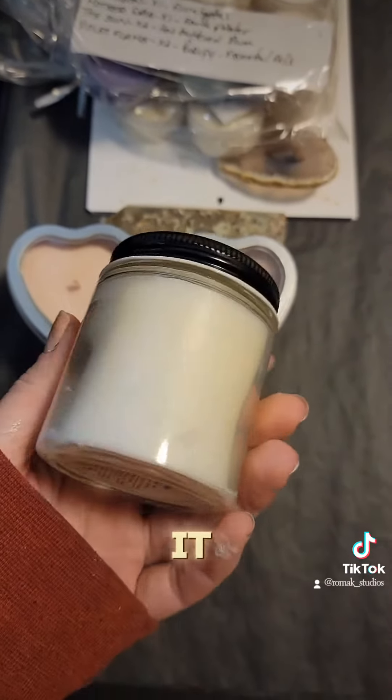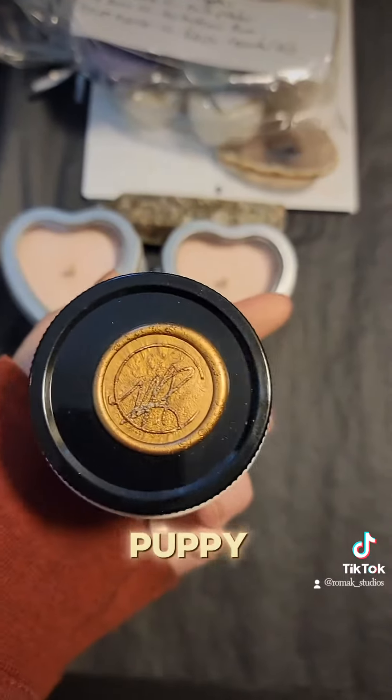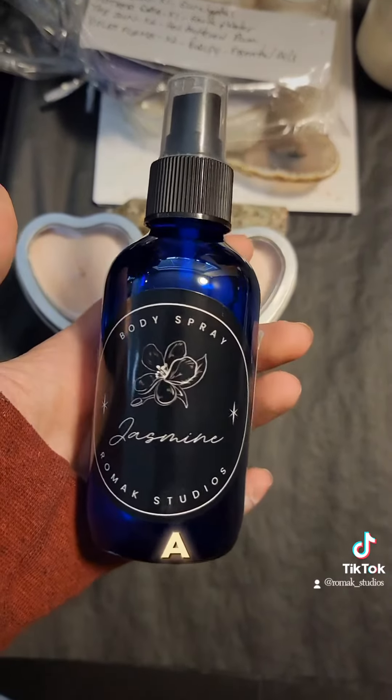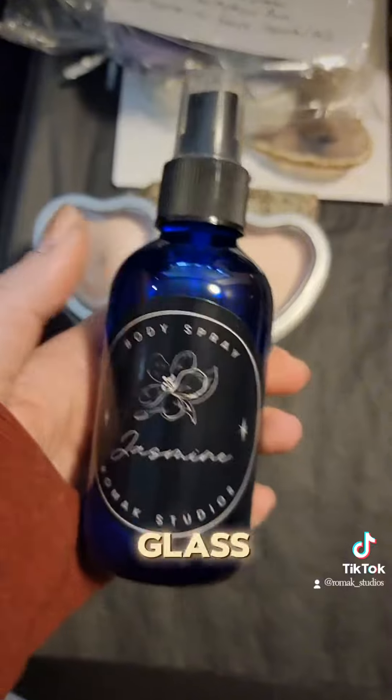We have a smudge candle — this is smudge scent and it's a white candle. You can use this instead of Palo Santo or incense. We have a jasmine body spray — look how huge that is for 20 bucks, and it's a glass bottle because it's essential oils.